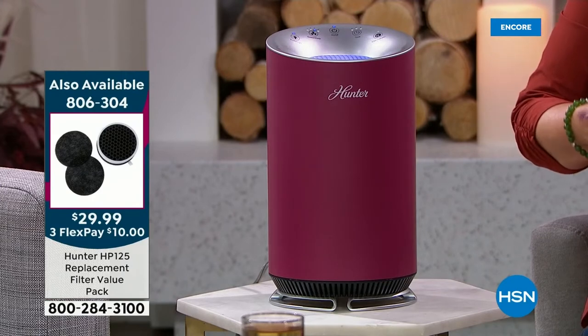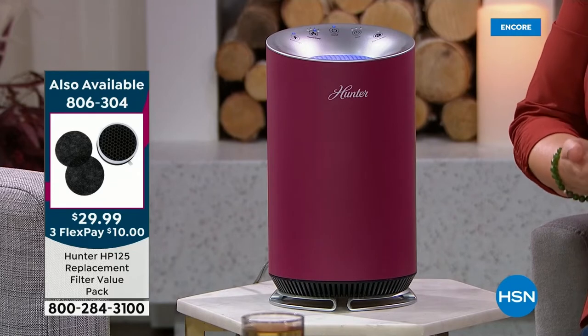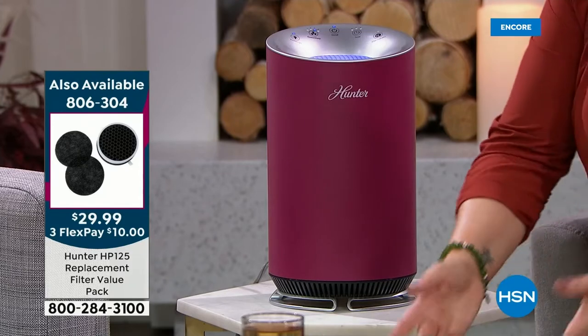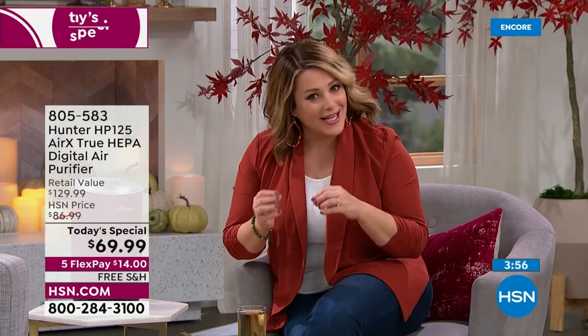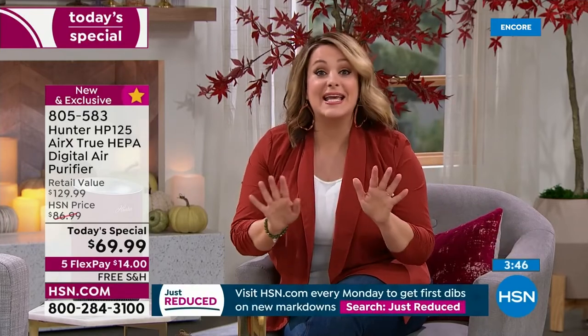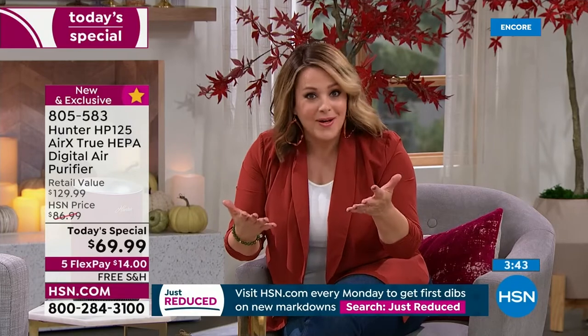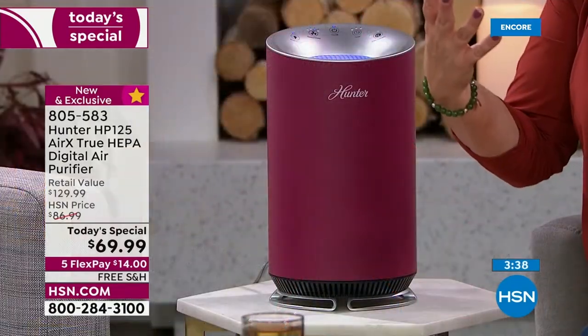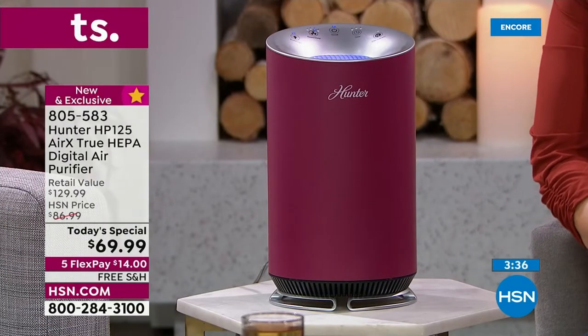Replacement filters are $29.99 — you get the HEPA filter and two pre-filters. Single or auto-ship available. I would do auto-ship because you lock in the price, decide how often you want to receive them, and you can still cancel at any time. Everything is going fast — this is the time of year we can't keep them in stock. Heading into cold and flu season, you want that clean air.